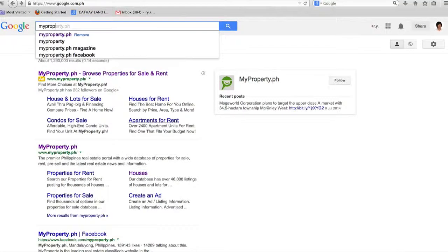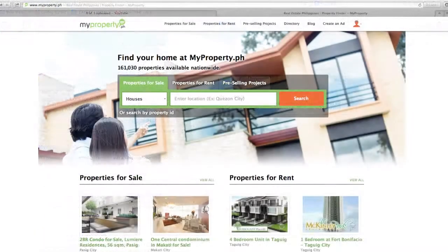Oh, maybe the internet. MyProperty.ph. Hmm, maybe this will work.